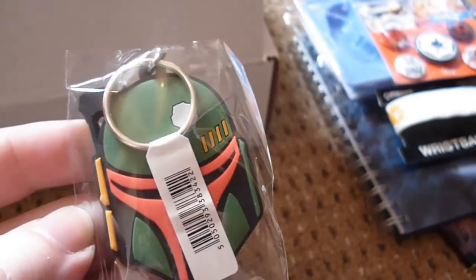Another key ring — never have too many key rings. Another Pyramid item. It's Boba Fett — a Boba Fett key ring.